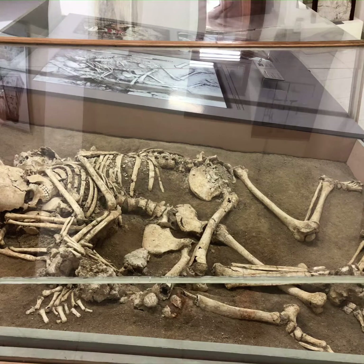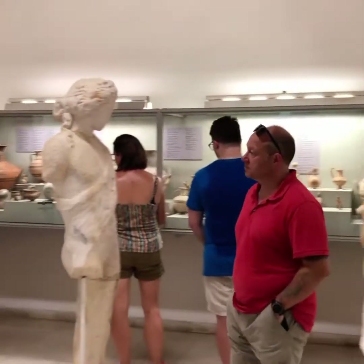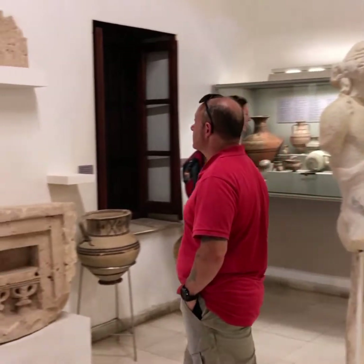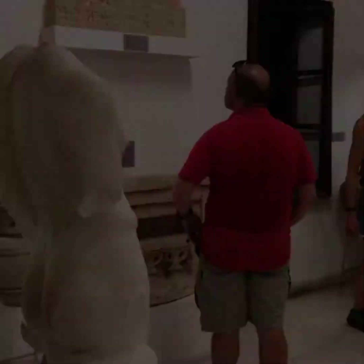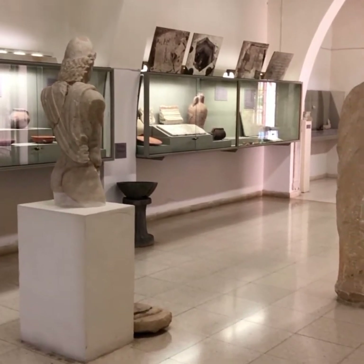One of the more visceral exhibitions is a small family discovered from the 4th century AD within the ancient site of Kourion — apparently victims of an earthquake. McFadden drowned in a boating accident in 1953, and the very next year the house was turned over to the Department of Antiquities and the Cypriot government.